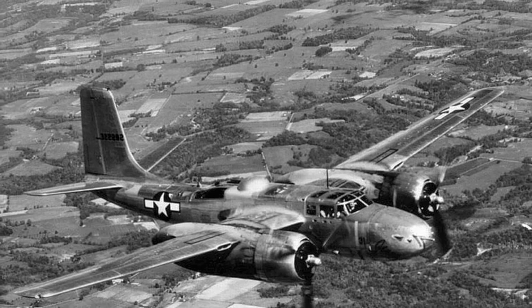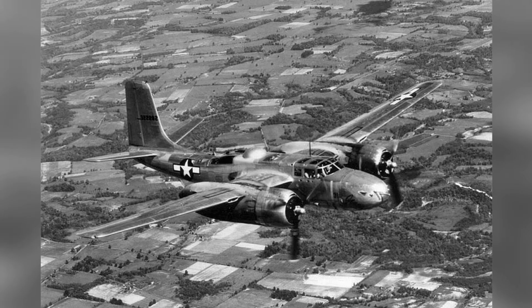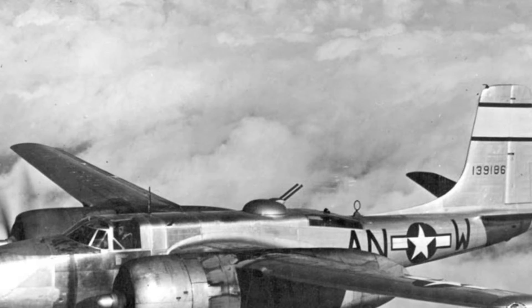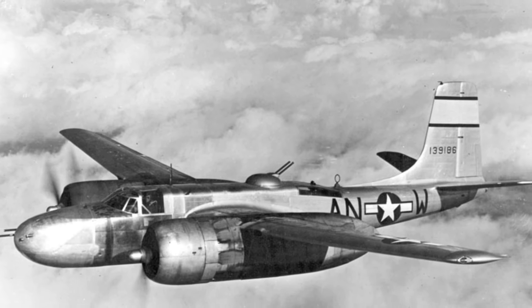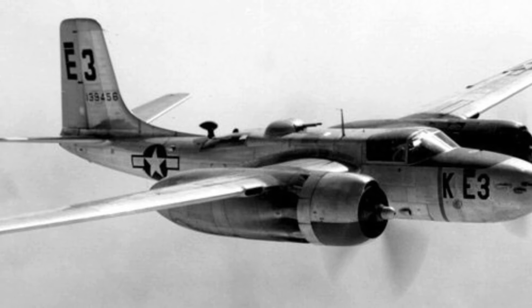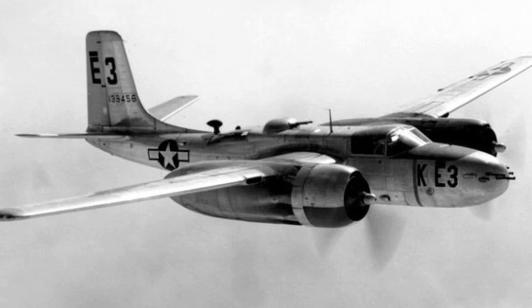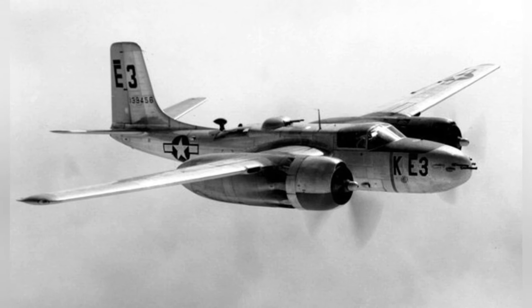A photo of an A-26 Invader plane flying, taken between August 1943 and January 1947. An A-26B Invader plane flying in the sky. A photo of an A-26B-35-DL Invader plane flying in the sky between August 1943 and January 1947.